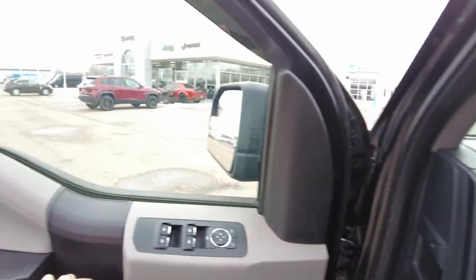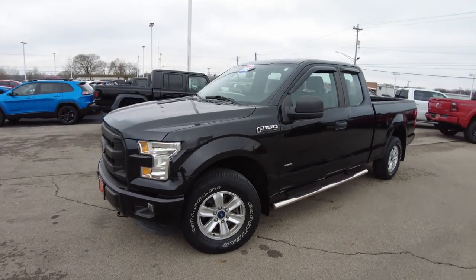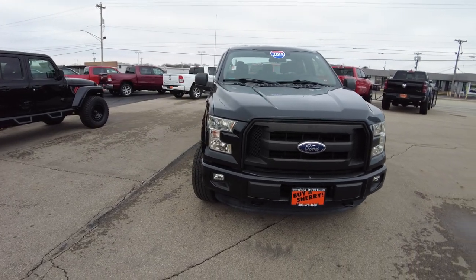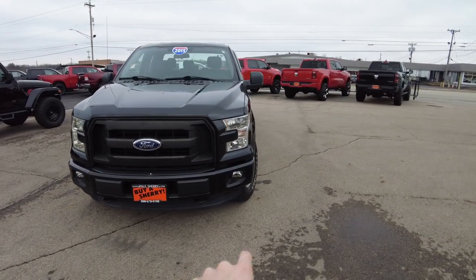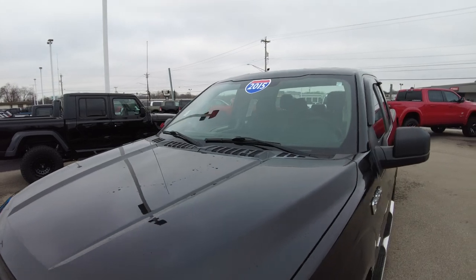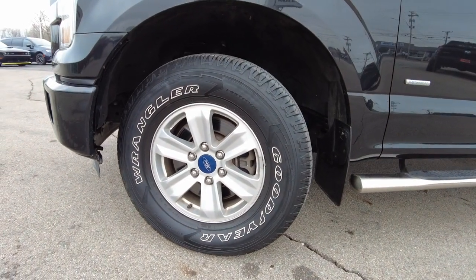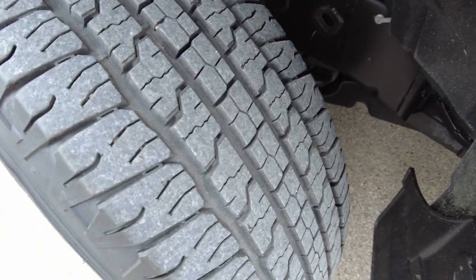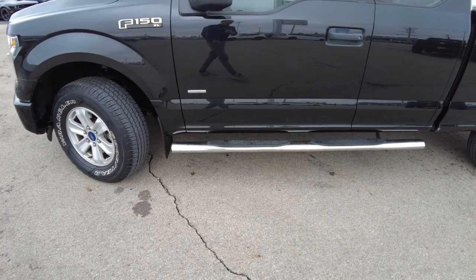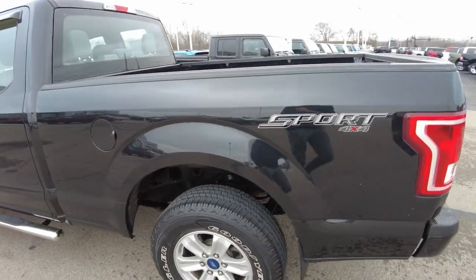Let's check out the outside. This is what they call Tuxedo Black. It has a black insert on the grille and I love the big headlights on these F-150s. It also has fog lights down there — the front end looks really good. The windshield looks great, free of chips. Alloy wheels wrapped in Goodyear tires with plenty of tread left. It does have mud flaps up front and rear side steps. Fuel fill is on this side and this is four-wheel drive.